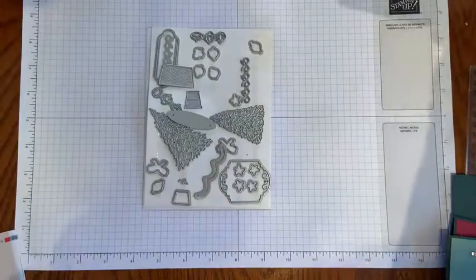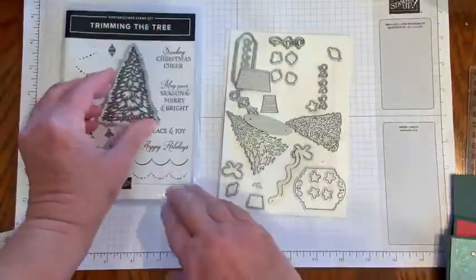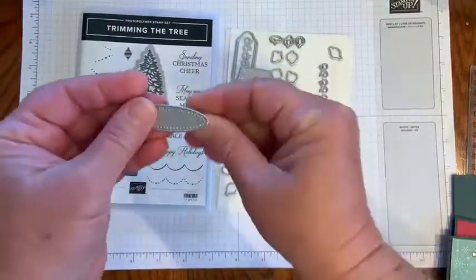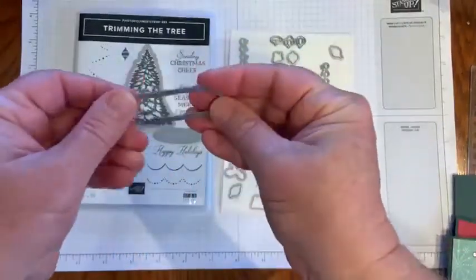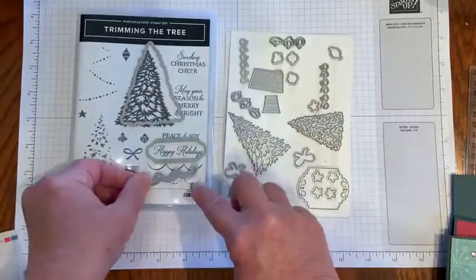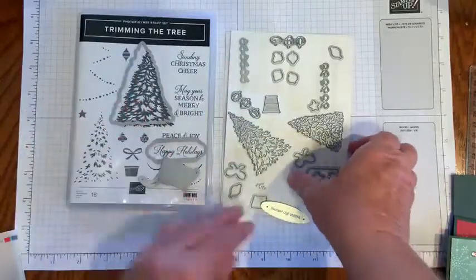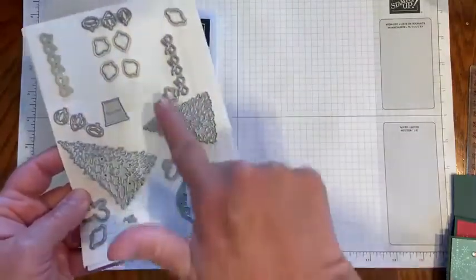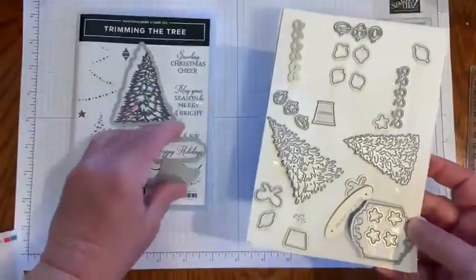And here are the coordinating dies — there are a ton of little dies in here and they're all meant to actually trim the tree. This big die outlines the tree. I love this little stitched oval that fits in there. We've got another stitched label, tree trimmings, a pot for the tree, and just a ton of little embellishments — ornaments, bows, stars, and all kinds of things to help make your holiday card making easier.